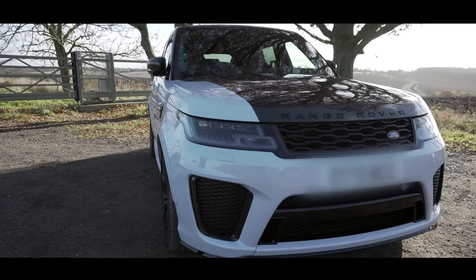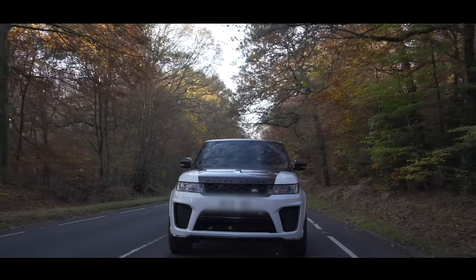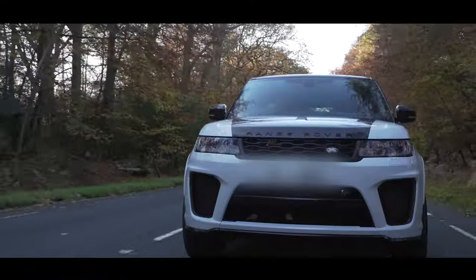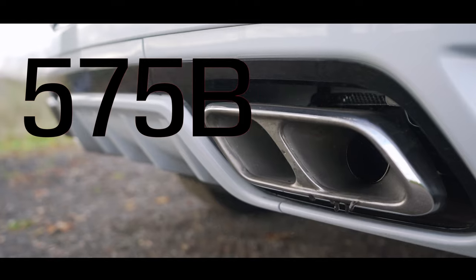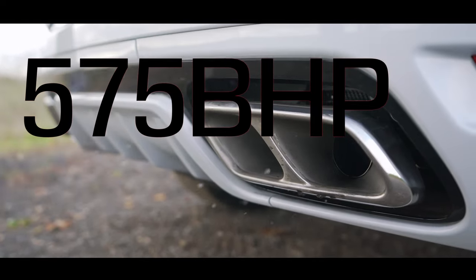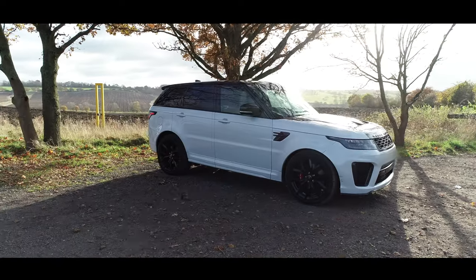The model we're looking at today is the Range Rover Sport SVR Carbon Edition. The SVR is the ultimate in sports 4x4 — this is a 5-litre supercharged V8 engine with 575 brake horsepower. It's the quickest in its class, capable of 0-60 in just 4.3 seconds.